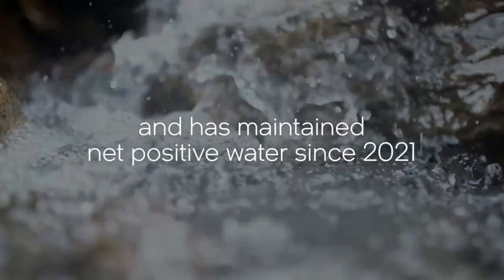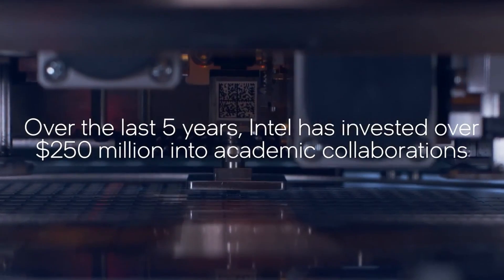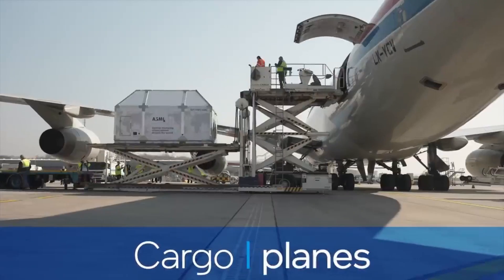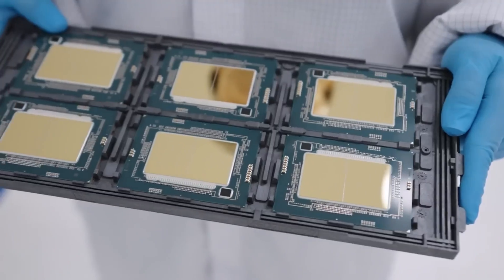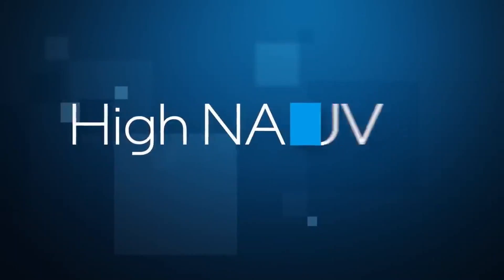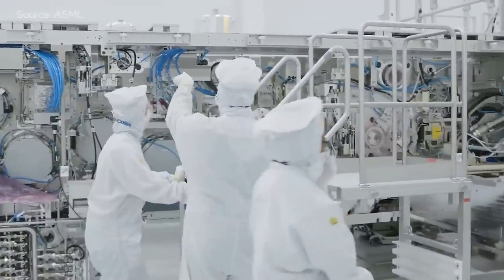Intel renamed its Foundry business unit and expanded its product and foundry lines into two distinct companies in February 2024. The expanded business unit now offers fabrication, packaging, supply chain, and technology development services. However, the company recorded $7 billion in operating losses in 2023 versus revenues of $18.9 billion — a 31% decrease from the $27.49 billion it made the year before. In response, Intel stated plans to cut the overall number of outsourced wafers from 30% to 20% and make full use of its High-NA EUV machine.